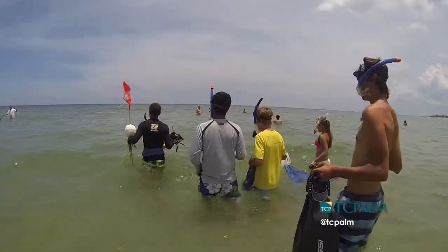Today we took a group of volunteers out who took our fish ID course this morning, and they performed a fish survey of Bathtub Reef. It's our fourth year of doing this.